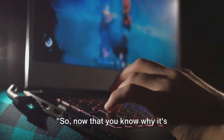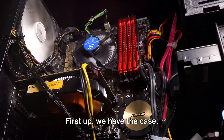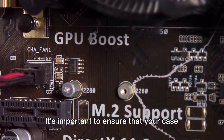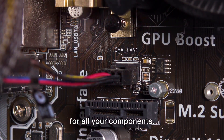So now that you know why it's beneficial, are you ready to learn how to build your own PC? Before the building begins, you need to gather all the necessary components. First up, we have the case. This is the shell that will house all your hardware. It's important to ensure that your case is compatible with the size of your motherboard and that it has enough room for all your components.